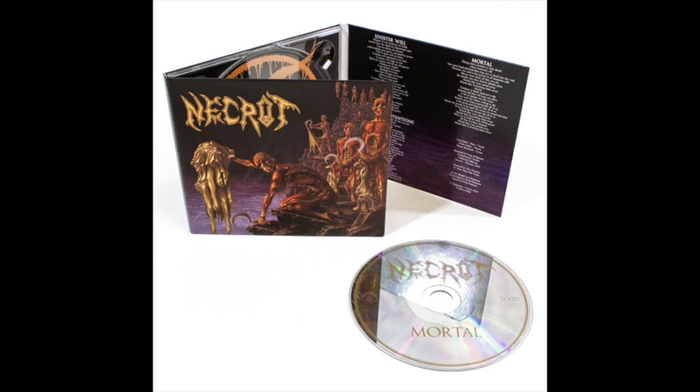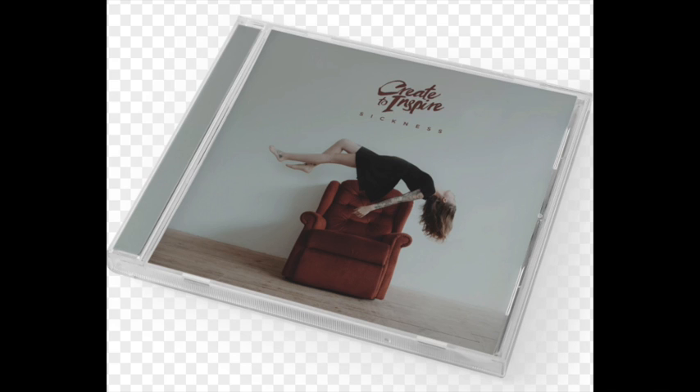Digipacks are lighter and smaller than plastic jewel cases, so it's cheaper to distribute, as well as stores being able to stock more of them.